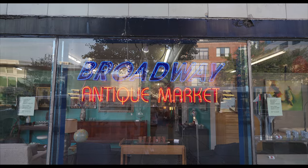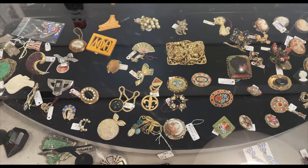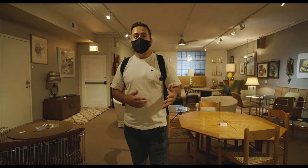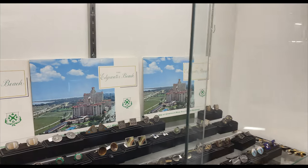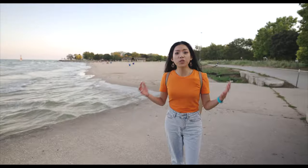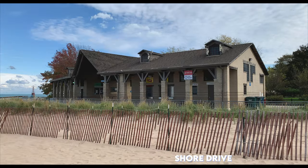The Broadway Antique Market is Chicago's oldest and largest antique dealer — two gigantic levels where you'll find everything from art, furnishings, clothing, and vintage posters to pretty much anything from back in the day. It feels like a museum. If you want something unique and eclectic for your home or apartment, definitely visit Broadway Antique Market. If there's one thing Edgewater has no shortage of, it's beaches. This is Foster Beach — beautiful views of Lake Michigan, a historic beach house, and even a dog beach.